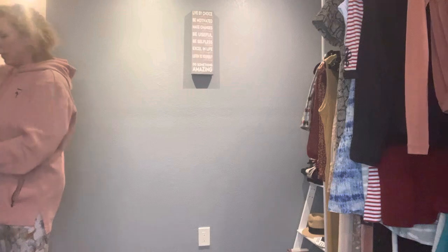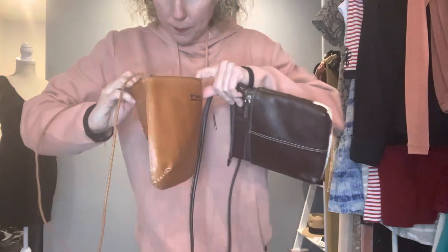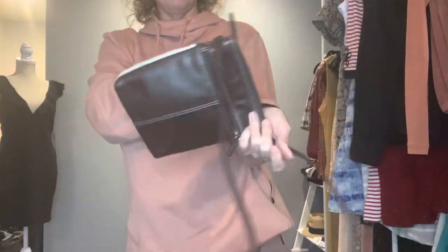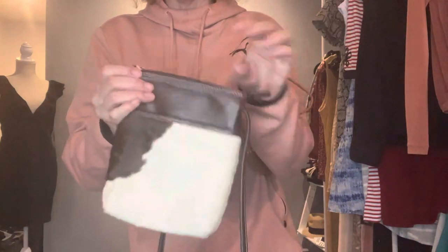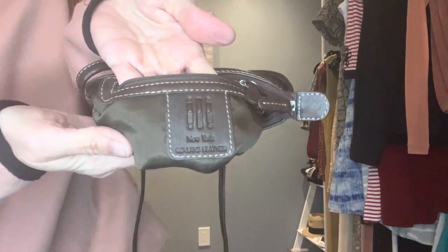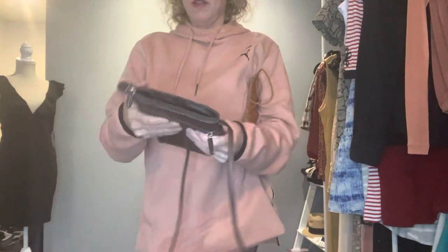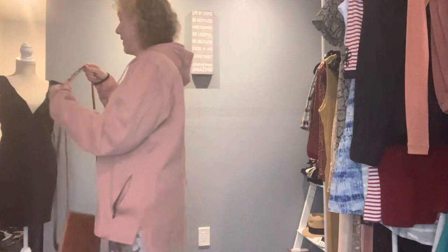I have a couple of crossbody purses. I'm still researching these. The first is an Ellington — a really good brand — looks brand new, never been used, with a nice leather braided strap. The second is a really cute crossbody with calf hair on it. This one also looks brand new, never been used. The brand is New York Genuine Leather. I thought they were really cool — crossbodies can be really nice especially when you're traveling. There's a little back pocket on one of them.